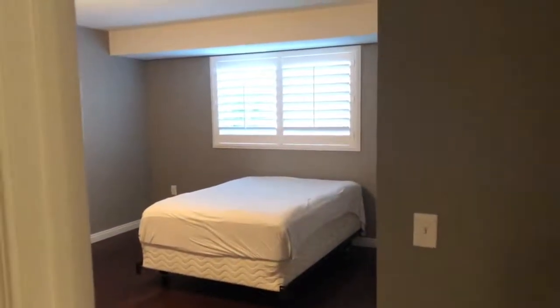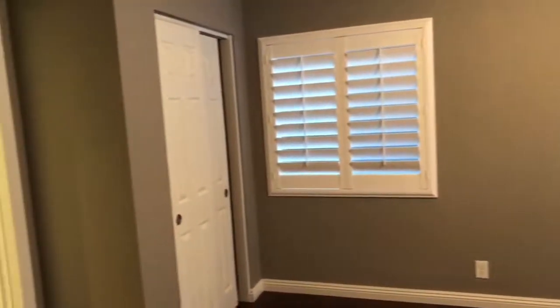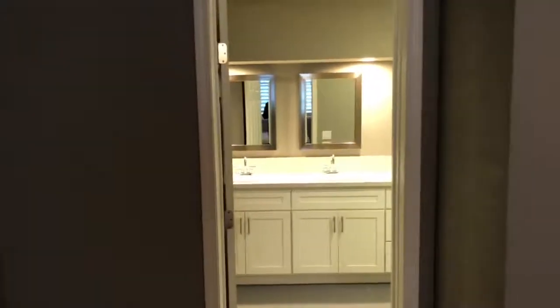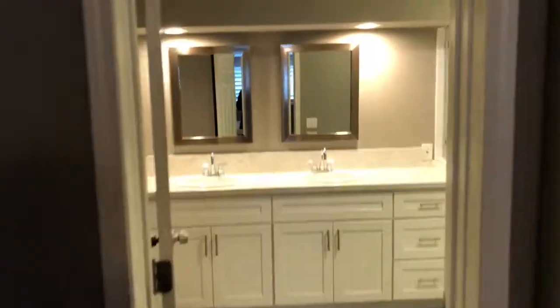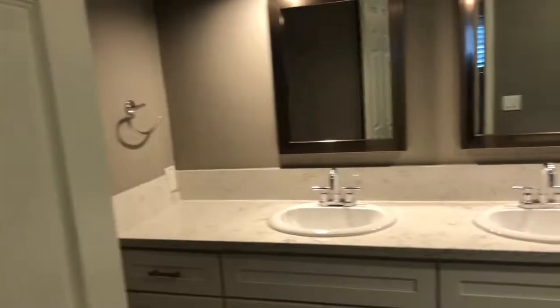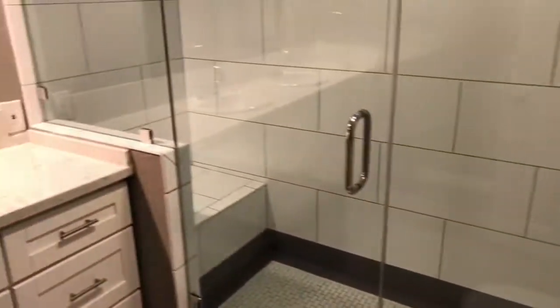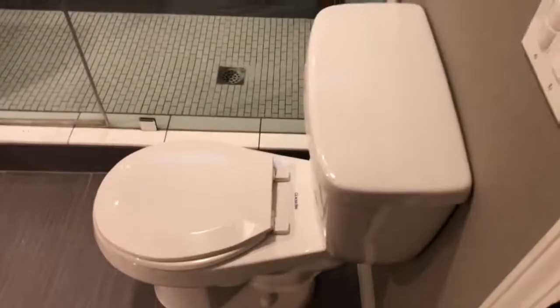This would be your master bedroom. Bathroom here — dual vanities. Super large walk-in shower, toilet.